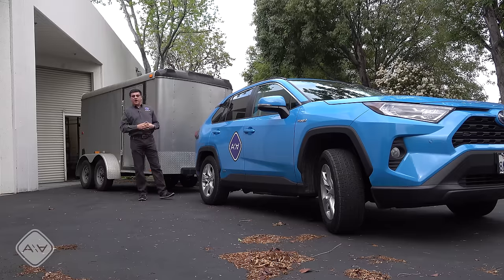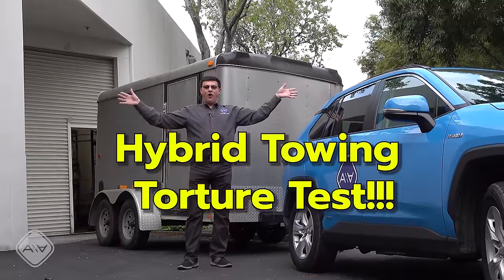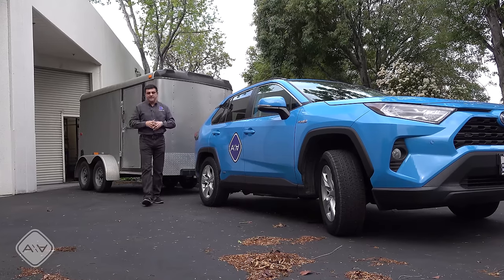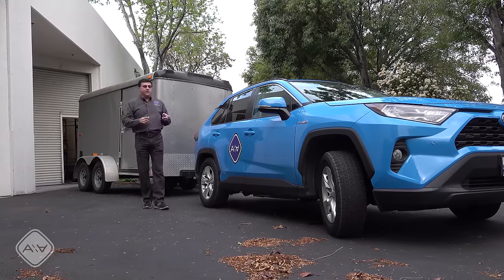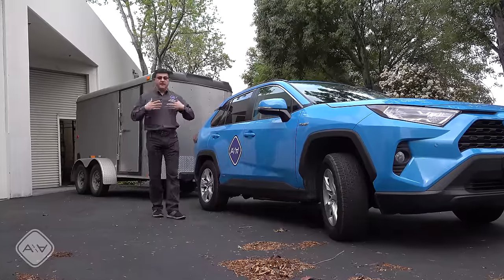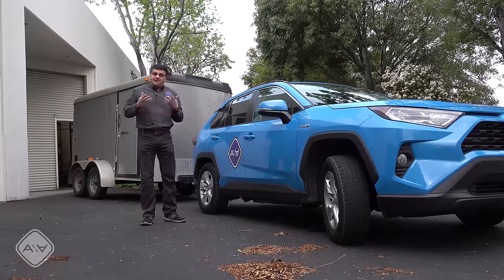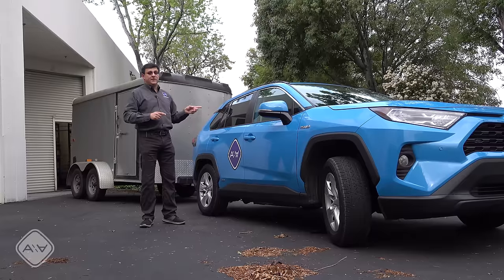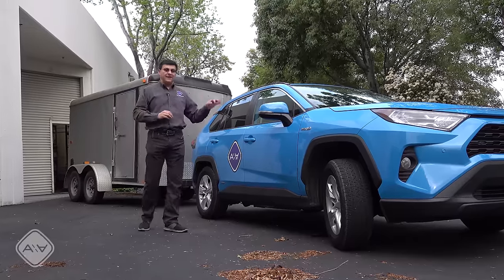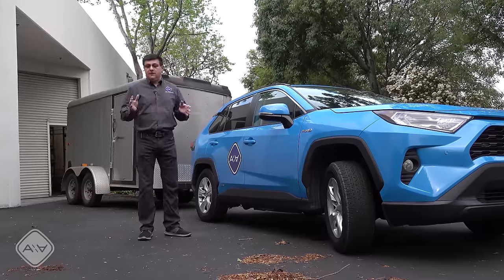Hey everybody, it's time for another RAV4 hybrid towing video. In all seriousness, we are doing this video because we had a number of questions the last time we towed with the RAV4. That towing route was very hill-specific — we went from sea level to 2,200 feet. That's not what everybody does when towing, so in this test we're going to be doing over 200 miles of relatively level towing at highway speeds.